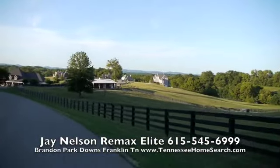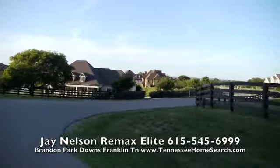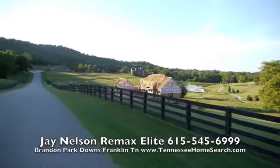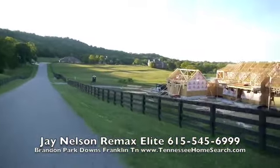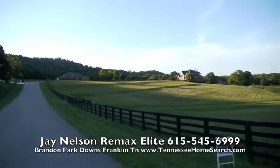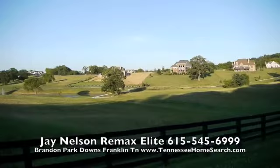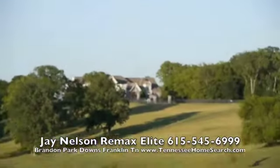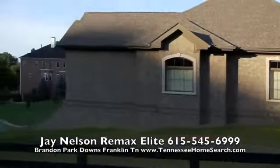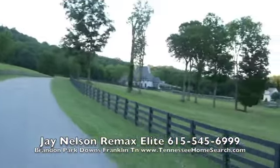Look at the views out here. This is just a few miles from the interstate and close to Cool Springs. The $99,000 lot is the cheapest lot you can get in the neighborhood. Who wouldn't want to live here? Brandon Park Downs — you can imagine up here on the hill, you can build a nice custom home right up here on one of these lots. Just a beautiful neighborhood. Welcome, guys.